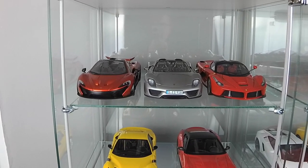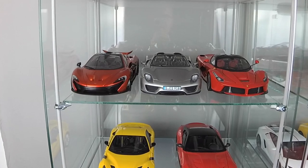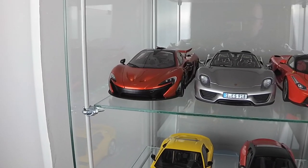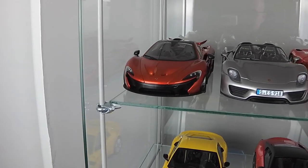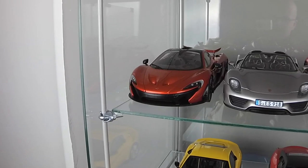Let's start with my so-called holy trinity of hypercars. This is McLaren P1 by AutoArt in a volcano orange. Great model, great color and amazing car in real life.